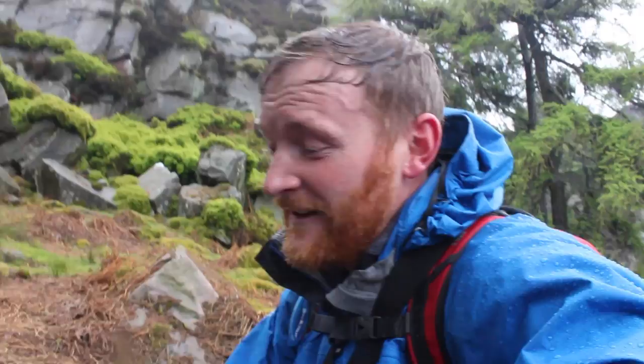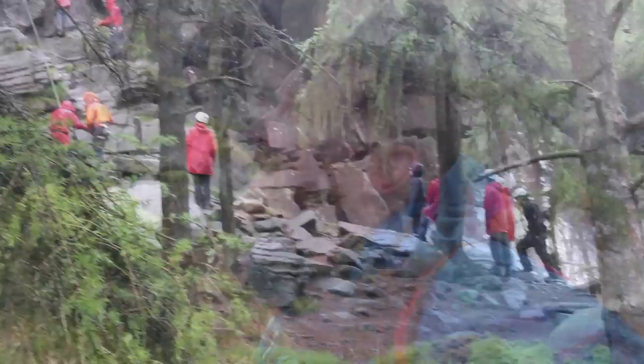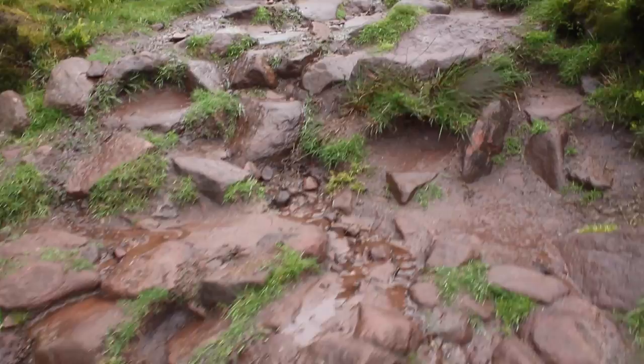The crags are extremely popular with climbers — not today perhaps, although I did just hear some people up here. So we're taking the lower path and we're going to work our way up onto the top in a second. And here we are, back on the top.